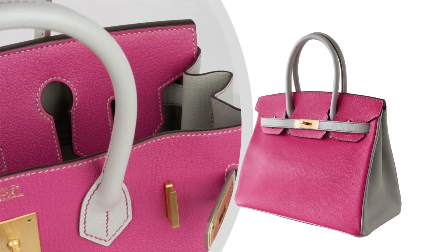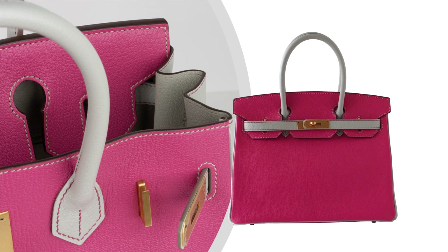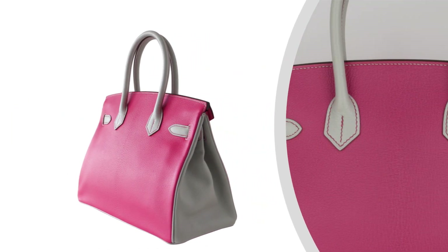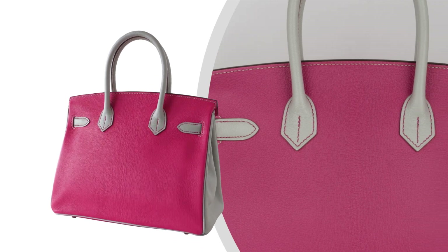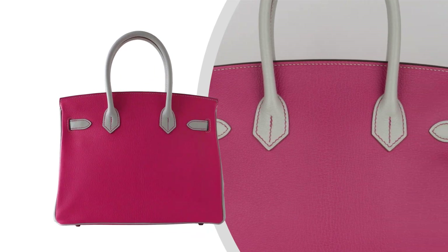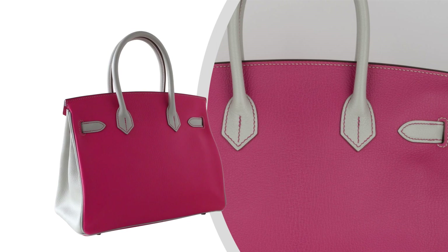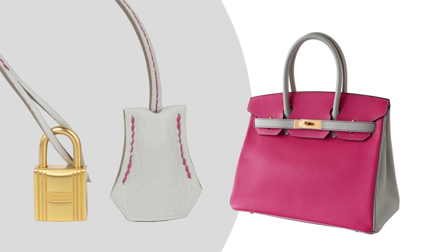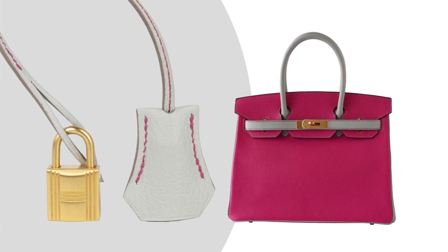The brushed gold hardware beautifully complements the stunning color combination, adding a touch of opulence and refinement. This Special Order Birkin 30 HSS comes complete with the signature Hermes box, lock and keys, clochette, sleepers, and raincoat. Every detail has been meticulously crafted to ensure the utmost luxury and quality.